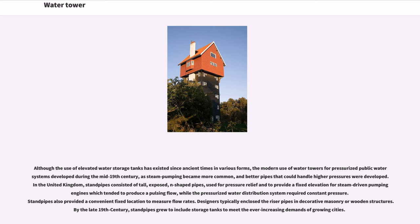Although the use of elevated water storage tanks has existed since ancient times in various forms, the modern use of water towers for pressurized public water systems developed during the mid-19th century, as steam pumping became more common and better pipes that could handle higher pressures were developed.